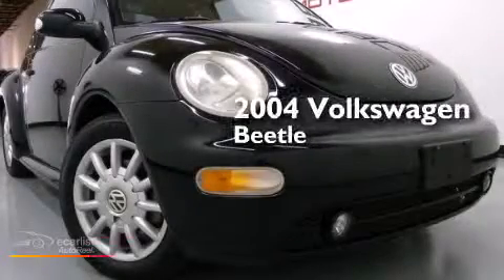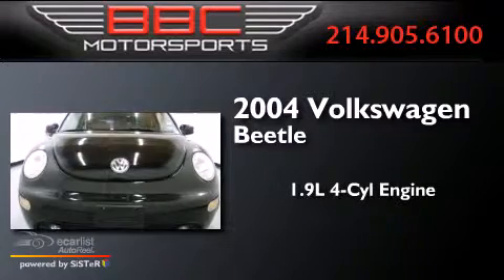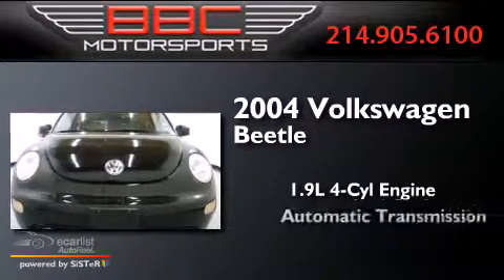This is a 2004 Volkswagen Beetle. It features a 1.9-liter four-cylinder engine and an automatic transmission.